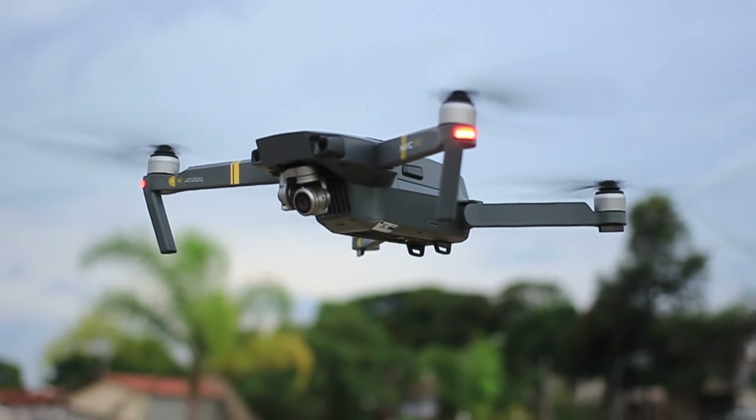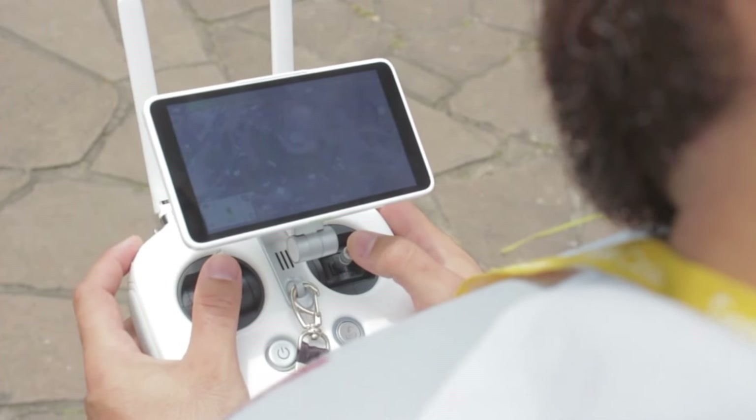Looking for the best drone to capture stunning 4K footage? We've rounded up the top contenders for 2024. Let's dive into our list.